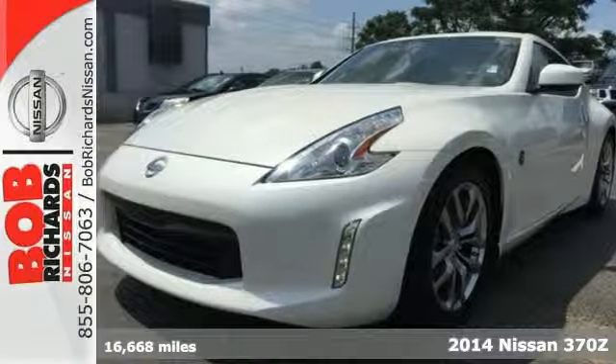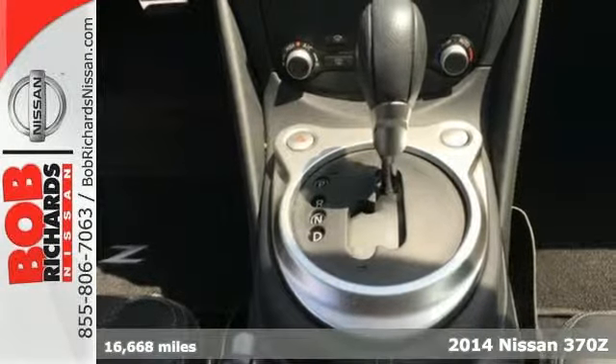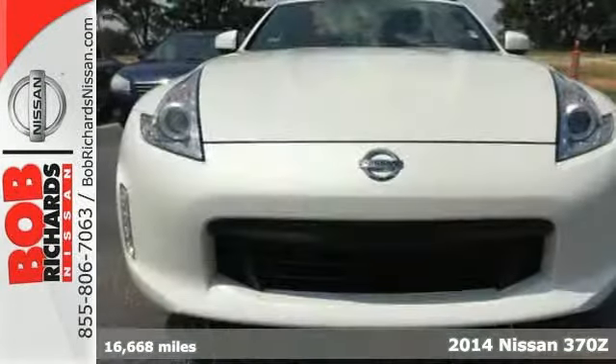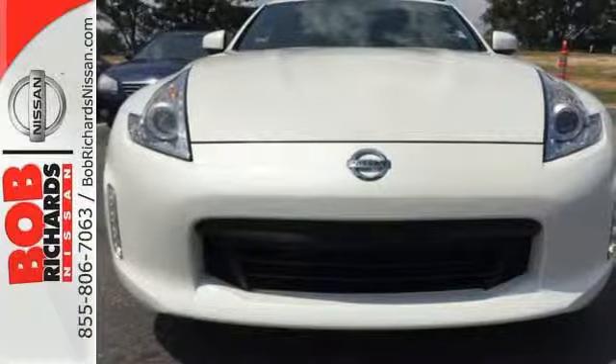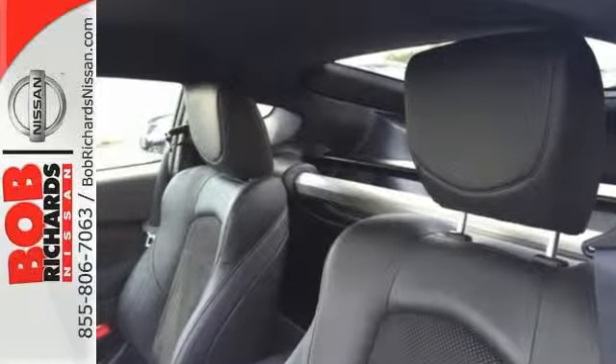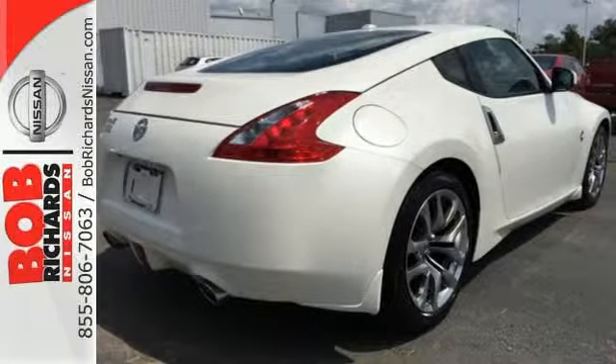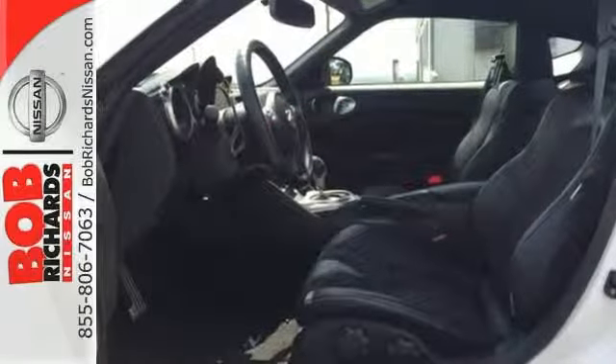It's a 2014 Nissan Z. Experience maximum performance potential when you get behind the wheel of this Z. It's powered by a V6, and standard equipment includes stability and traction control, climate control, heated mirrors, and multiple airbags. Plus it has a low tire pressure warning, keyless entry, and dual exhaust.